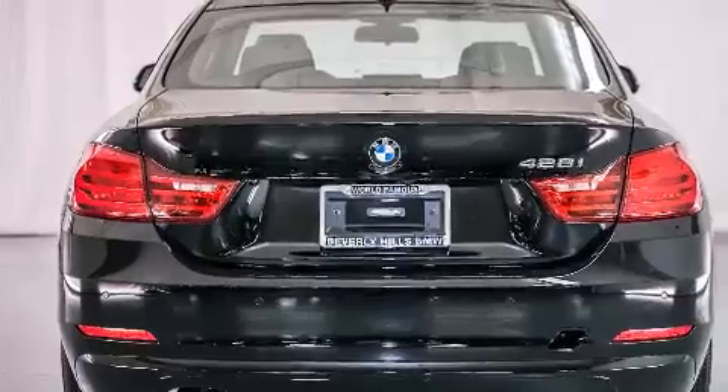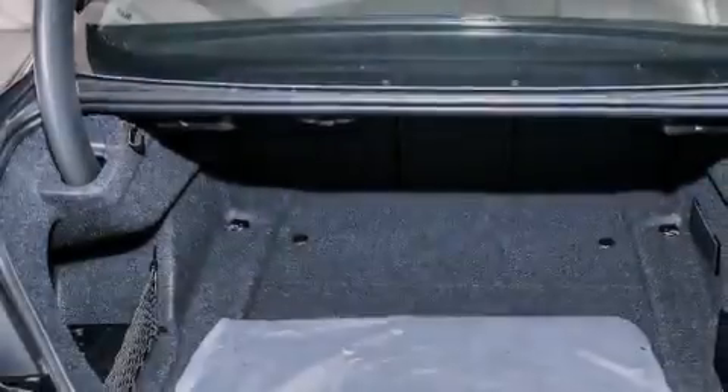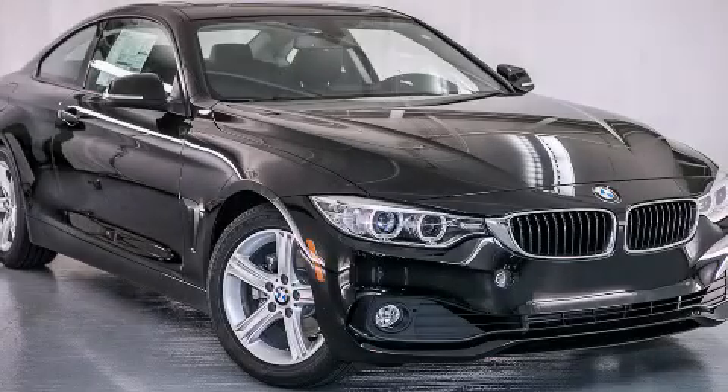With an EPA estimated rating of 35 miles per gallon on the highway, this vehicle does not compromise its fuel efficiency for size, comfort, or fun. Stop by today and test drive this vehicle for yourself.